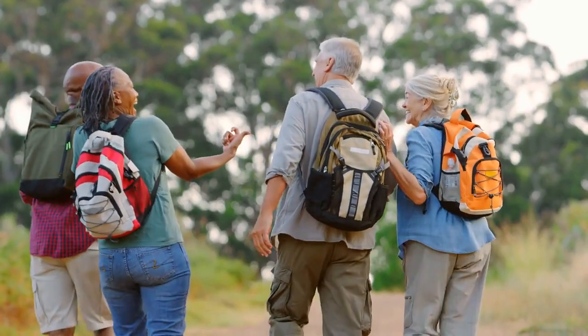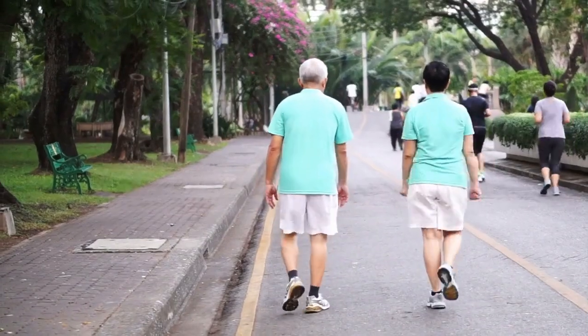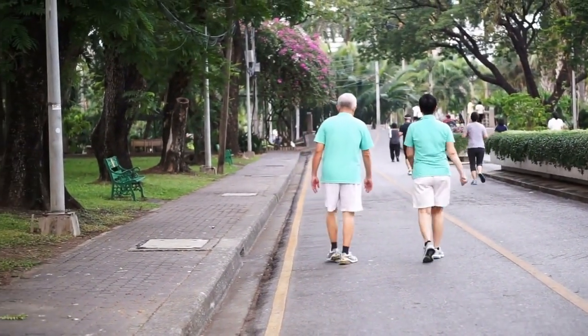For the young at heart and our elder community members, walking is not just a pastime. A study in the Journal of Gerontology found regular walking to be a potent tool against visceral fat.